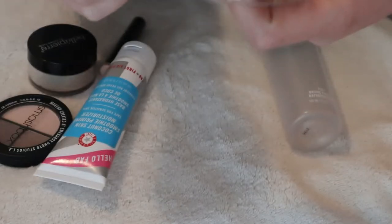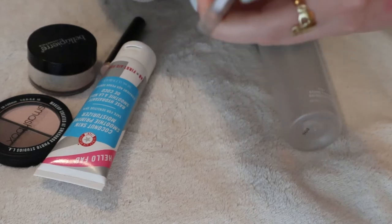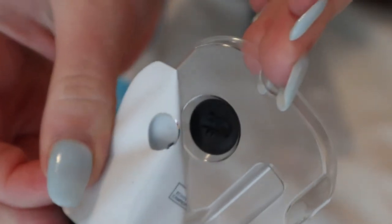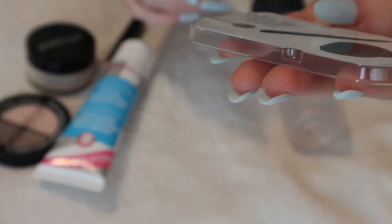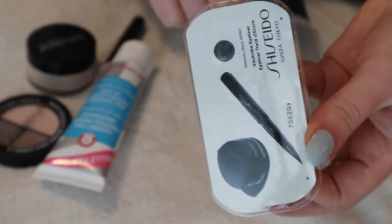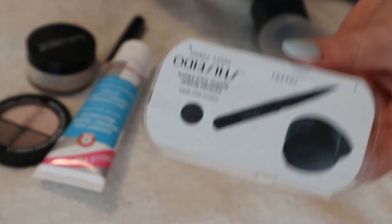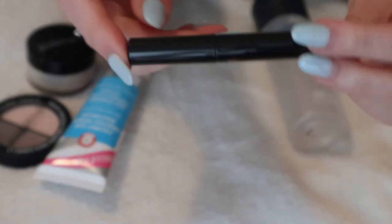I have a sample of the Shiseido Inkstroke Eyeliner that came with a brush, but I don't know where the brush went. I'll get rid of this since I have full-size gel liners I'm not even using — I don't need a sample of this anymore. I think it came from Influenster in a Shiseido box.